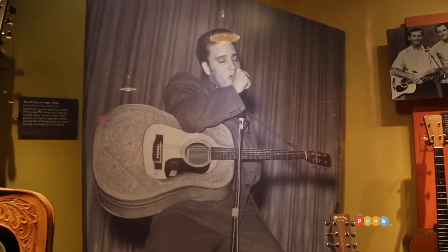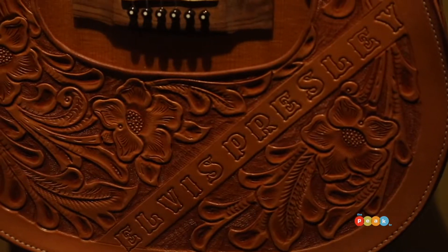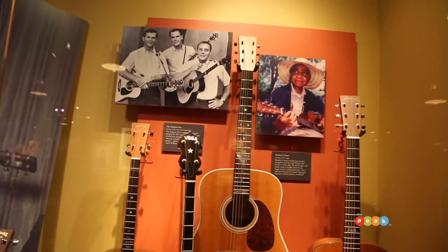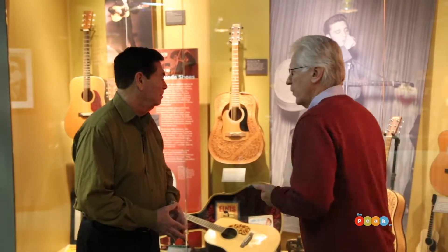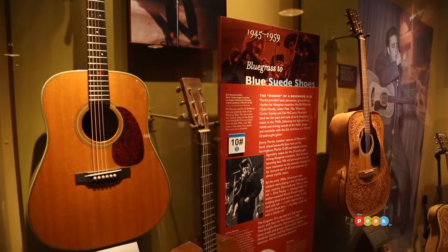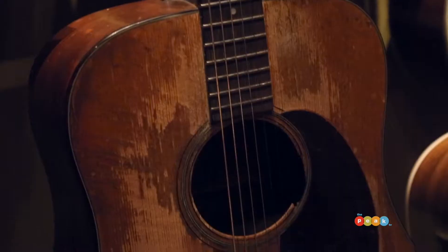That's right. Elvis inspired a whole generation, and of course the Kingston Trio simplified music, and things really took off with folk music. This guitar was owned and played by Kurt Cobain.